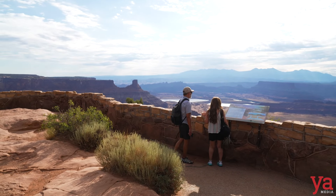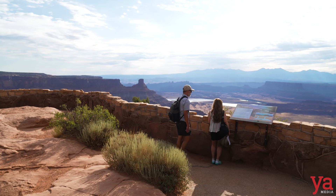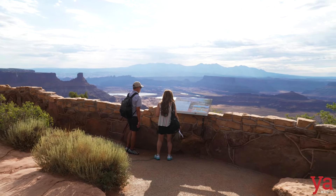Those bright blues on the desert floor are solar evaporation ponds. This is from when they used to mine uranium, I think. Can you see those? That's the salt — yeah.